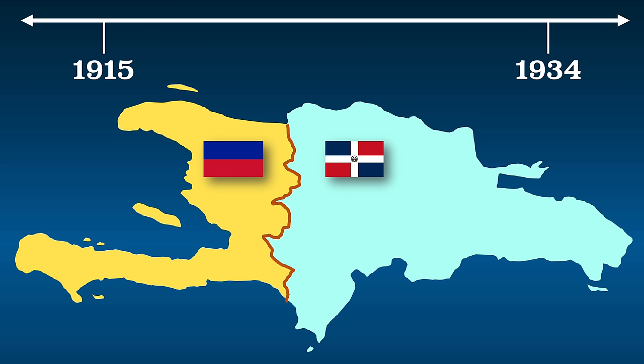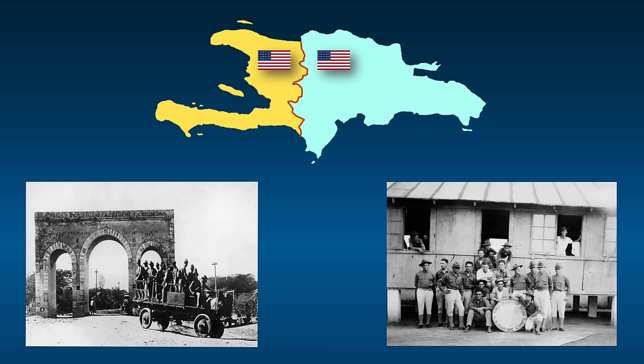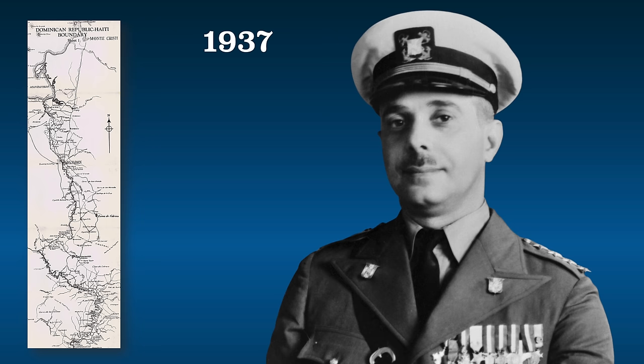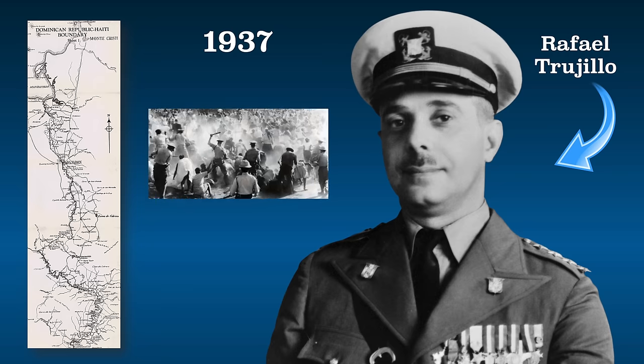From about 1915 to 1934, the United States occupied Haiti without their permission and basically controlled them. From about 1916 to 1924, it did the same thing to the Dominican Republic. The Haitians and Dominicans both hated this, but the Dominicans fared better under American rule than the Haitians. While both countries have had versions of democracies ever since, there's been plenty of corruption in both governments, especially in Haiti. In 1937, the DR's brutal dictator Rafael Trujillo and his security forces were responsible for the massacre of as many as 30,000 Haitians. Even today, this event continues to hurt relations between the two countries.